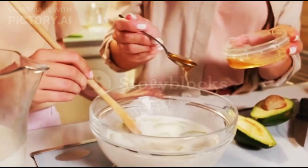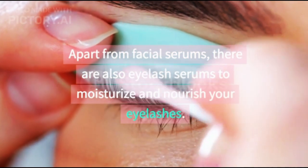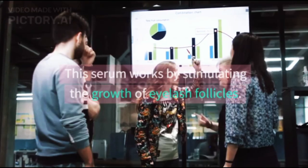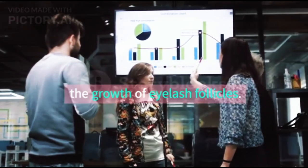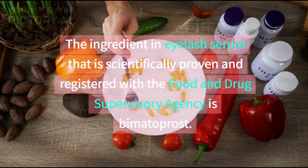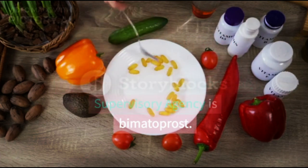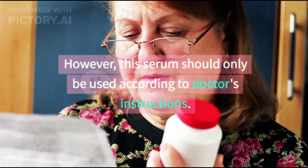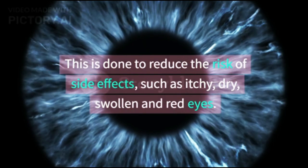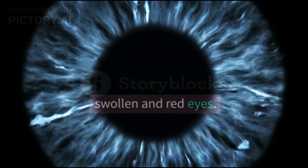2. Apply Eyelash Serum. Apart from facial serums, there are also eyelash serums to moisturize and nourish your eyelashes. This serum works by stimulating the growth of eyelash follicles. The ingredient in eyelash serum that is scientifically proven and registered with the Food and Drug Supervisory Agency is Bimatoprost. However, this serum should only be used according to a doctor's instructions, to reduce the risk of side effects such as itchy, dry, swollen, and red eyes.